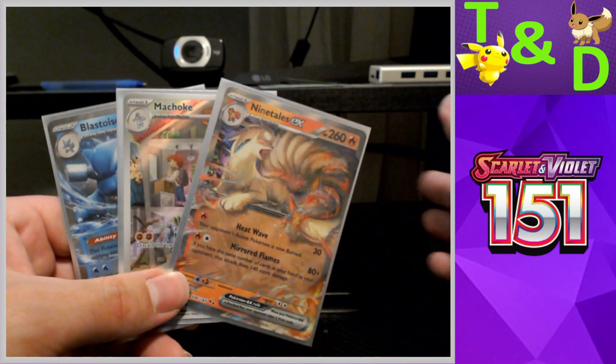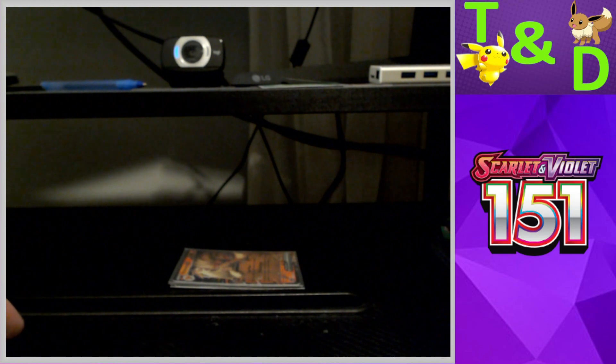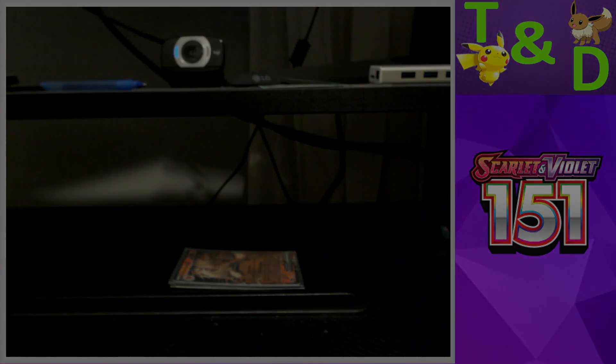I might have jinxed myself by saying four-pack boxes usually give us bad pulls. Anyway, our last opening of this set will be the Zapdos EX boxes — we're opening two of those. After that, sadly, that's our last 151 opening since we're skipping the mini tins. One more opening to go, which is kind of sad because I've been having fun with this set. Stay tuned for the Zapdos box opening — see you next time!